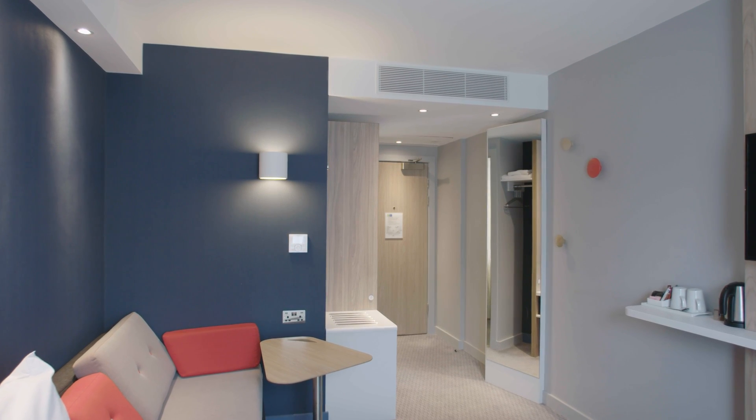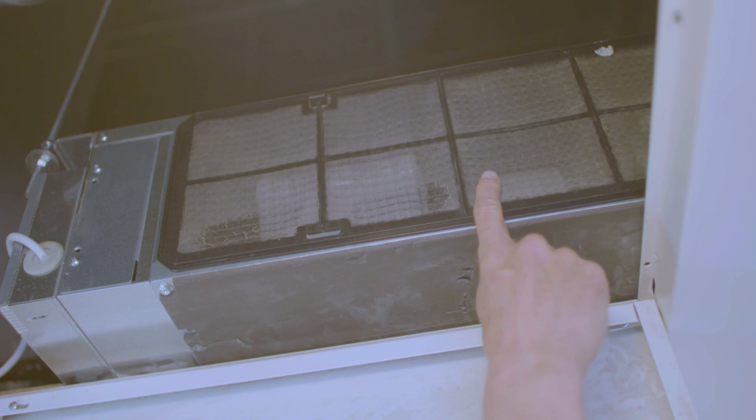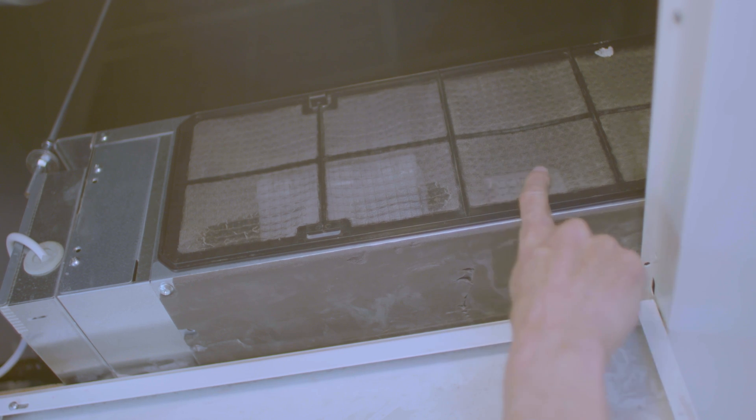One of the biggest problems that the hotel chain has is maintaining all the fan coil units in all the bedrooms. It's an ongoing process of cleaning filters. Improving operating efficiencies by having clean filters can have a vast impact on operating costs for the hotel, and that's a benefit for our owners and operators.